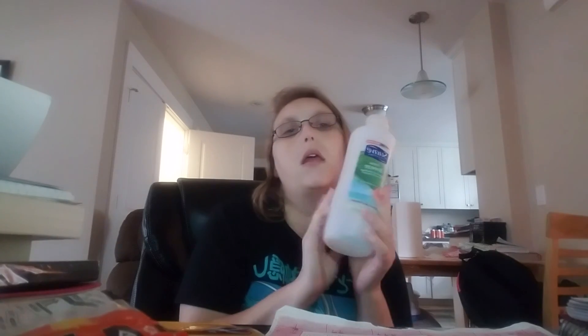This is the Ocean Breeze, infused with sea algae extract and vitamin E. I bought it because it was cheap, probably like a dollar or something, but it did work.